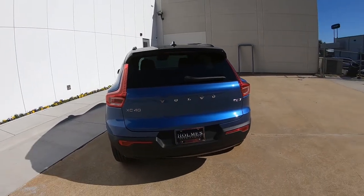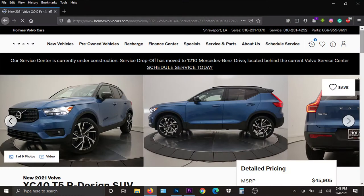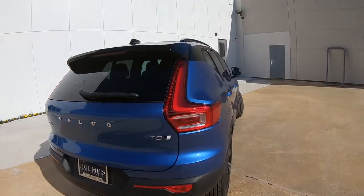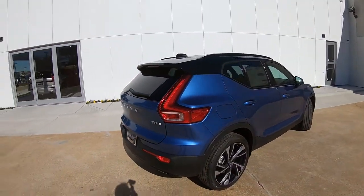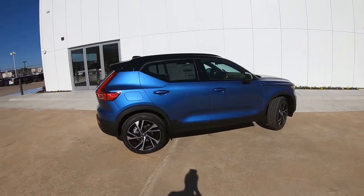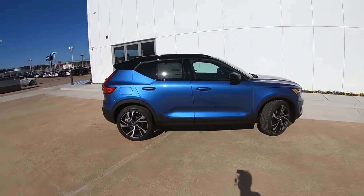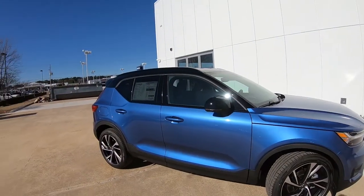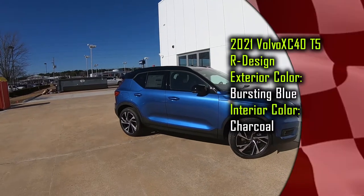Today we're going to take a look at the 2021 Volvo XC40 all-wheel drive T5R design. We're going to take a look at the exterior and the interior, take a look under the hood, and do a quick interior tour before hopping out on the road for a quick test drive. I'll list the exterior colors on the screen.